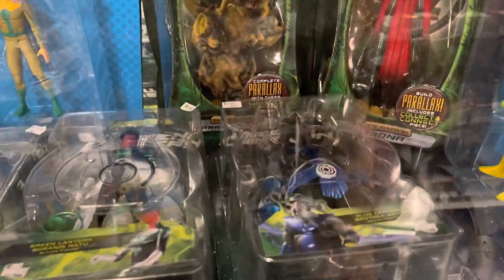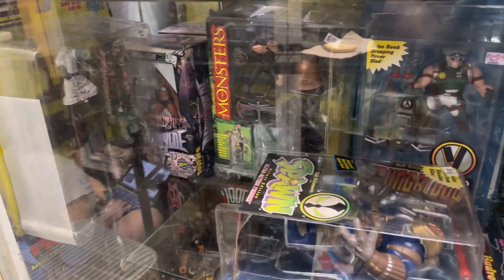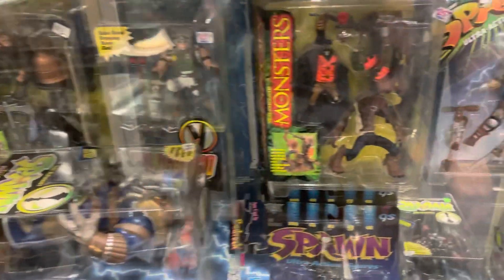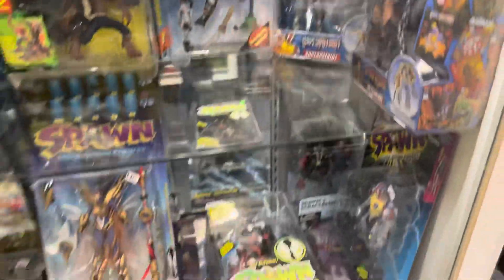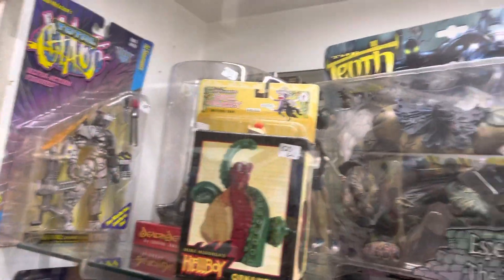It's the Ryan Reynolds Green Lantern film figure — 100 bucks, man. Here's some more DC Direct stuff, there's a Parallax figure from the movie, some Super Cyborg Superman. Over here I spotted the McFarlane Monsters line — look at these! They had a few other McFarlane figures scattered throughout the display case.